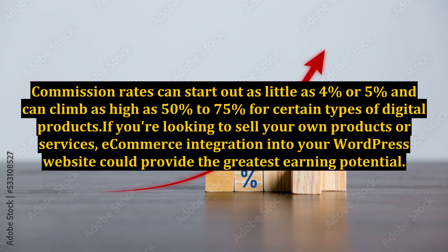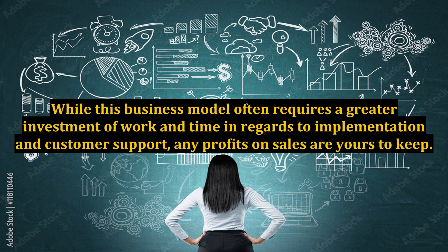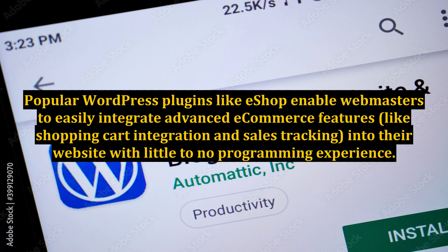If you're looking to sell your own products or services, e-commerce integration into your WordPress website could provide the greatest earning potential. While this business model often requires a greater investment of work and time in regards to implementation and customer support, any profits on sales are yours to keep.